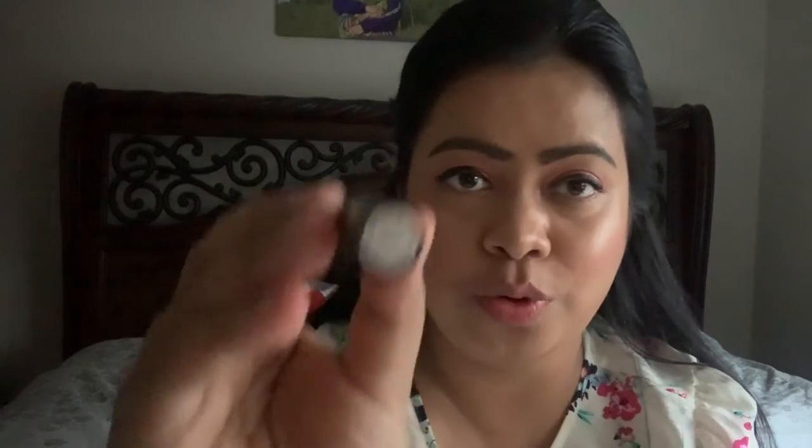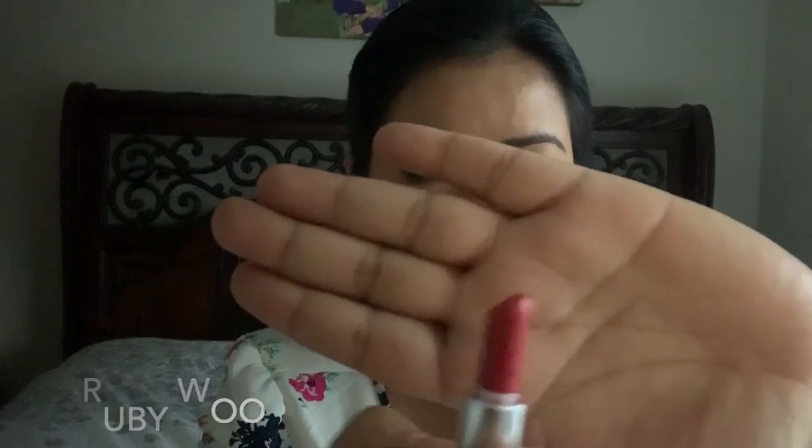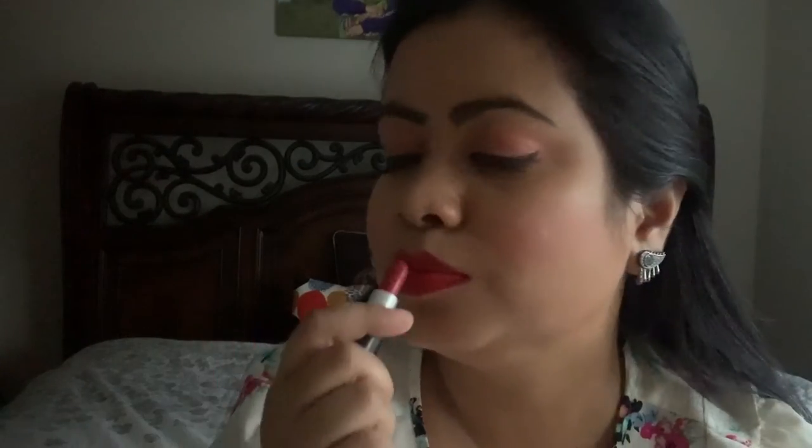The next red lipstick I'm going to recommend is called Ruby Woo — it looks like this. It's such a dark red color. Such a pretty color, it looks very beautiful with any ethnic wear or party wear or western wear — a must have in every girl's collection.